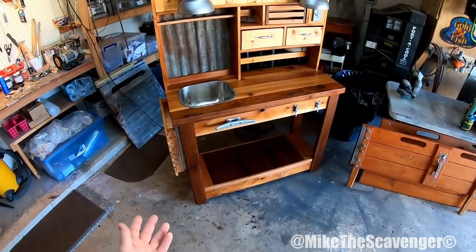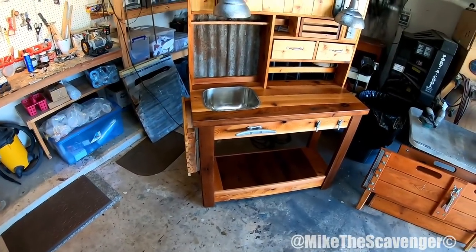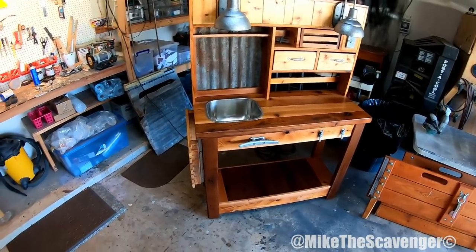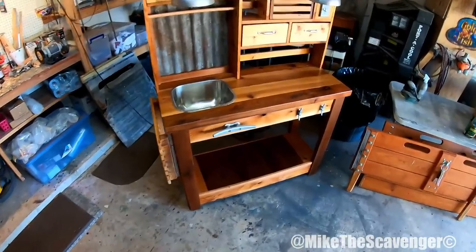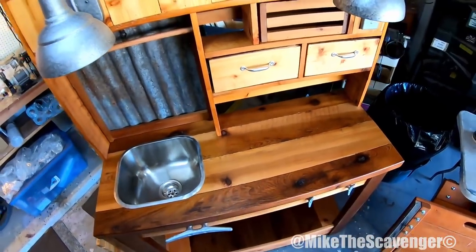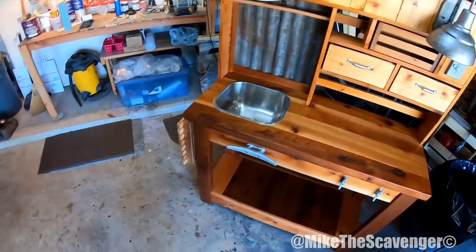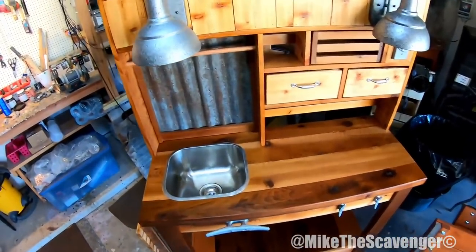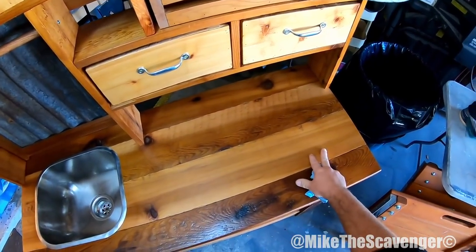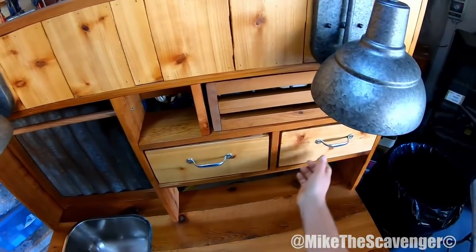They sent a picture and to be honest, except for the light fixtures, this thing is pretty much spot on the same exact thing they wanted. They just said we want this but with specific dimensions. So it's a 48-inch wide piece, all cedar. Unfortunately I don't find much cedar in the dumpsters these days, so all this lumber had to be purchased. The top was made out of rough cut cedar, just sanded a little bit, and these side pieces are made of little cedar fence pickets.